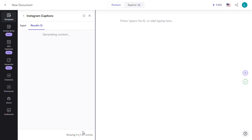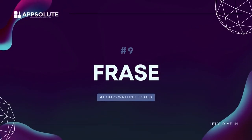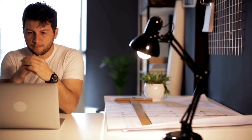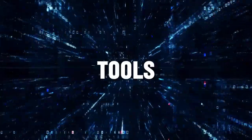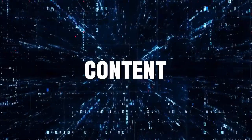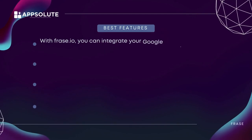Number nine: Frase. With Frase, you can research, write, and optimize your content for SEO. It's an all-in-one content writing solution for bloggers, content creators, and marketers to produce high-quality content in less time — from content brief to content analytics. Frase is one of the most popular AI copywriting tools, great for writing blogs and SEO content, and helps you analyze your content. In short, a dream tool for content marketers.